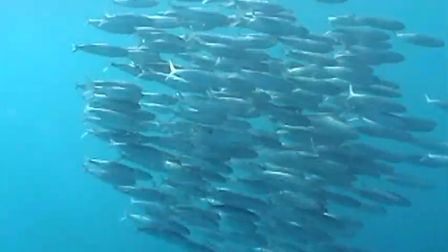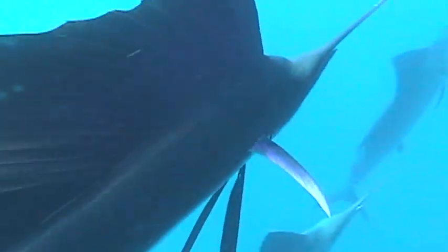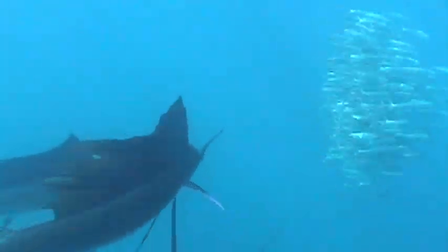Unlike other species of billfish, which are for the most part solitary, a sailfish may often be found hunting in large schools, particularly when they're in the presence of large schools of bait.